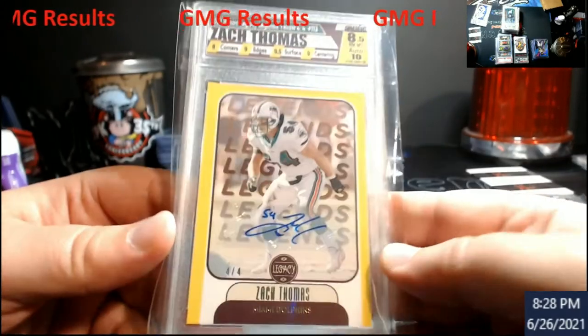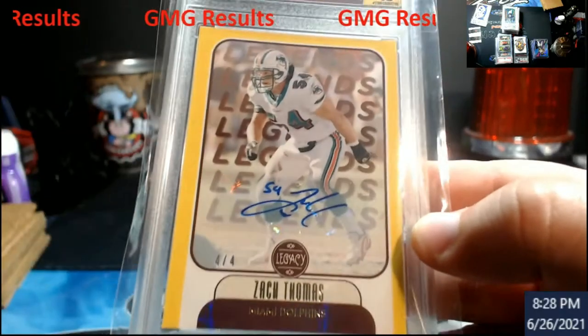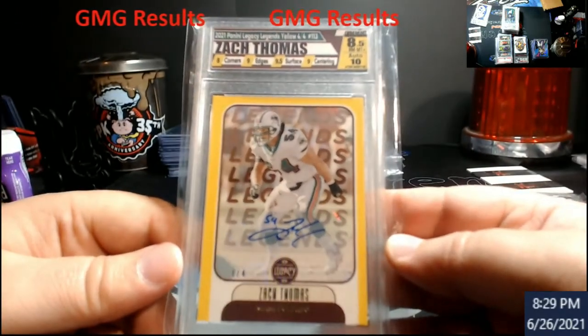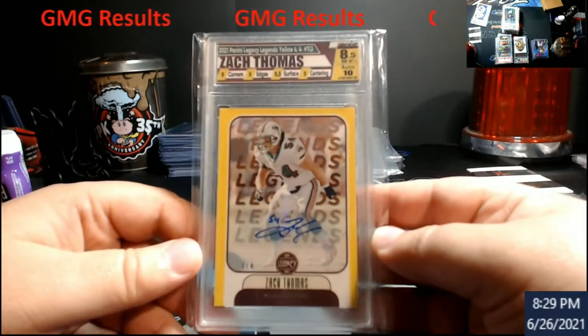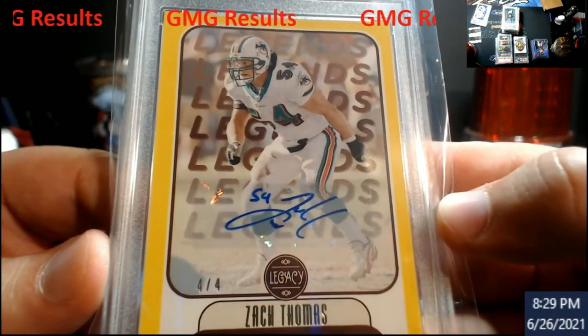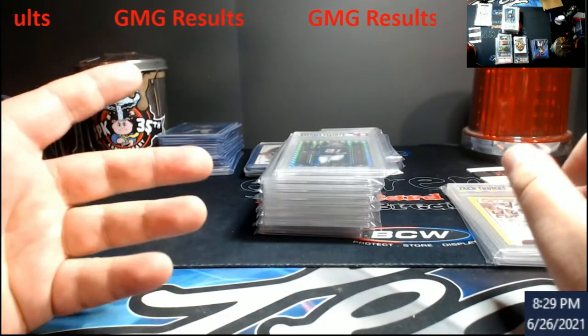Zach Thomas — this is autographed and it's 4 out of 4. The only reason I wanted to get it slabbed is just in case somebody is a huge Dolphins fan out there. It's slabbed, it's got a grade on it, and it is 4 out of 4. This stuff should be in the store by the time this video comes out.